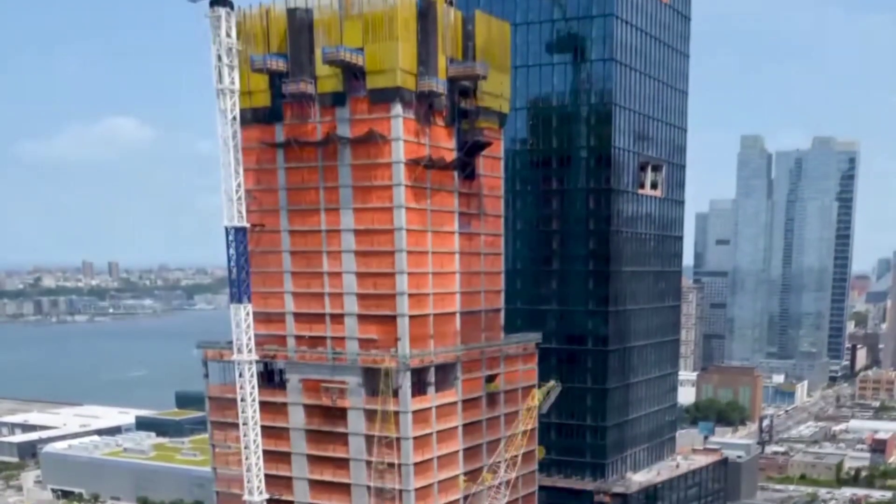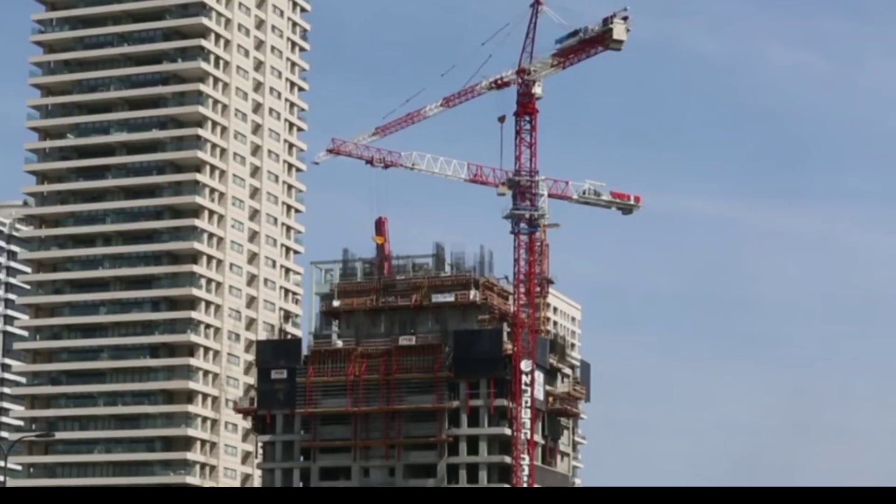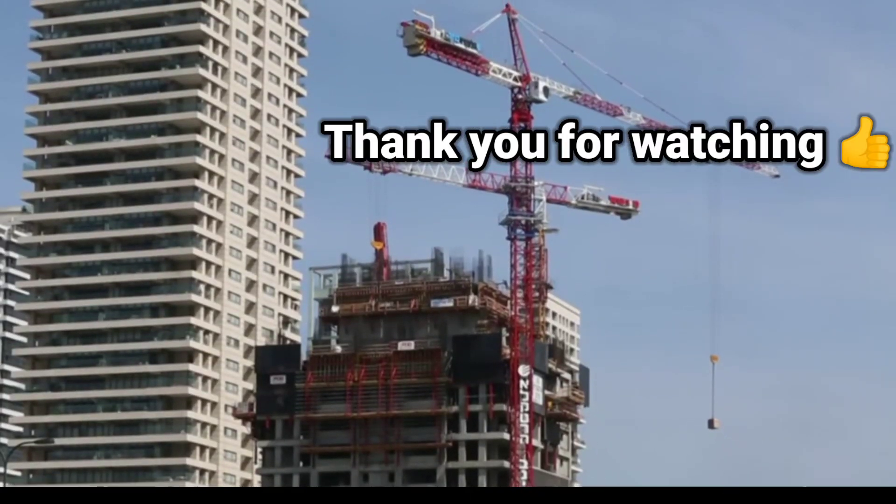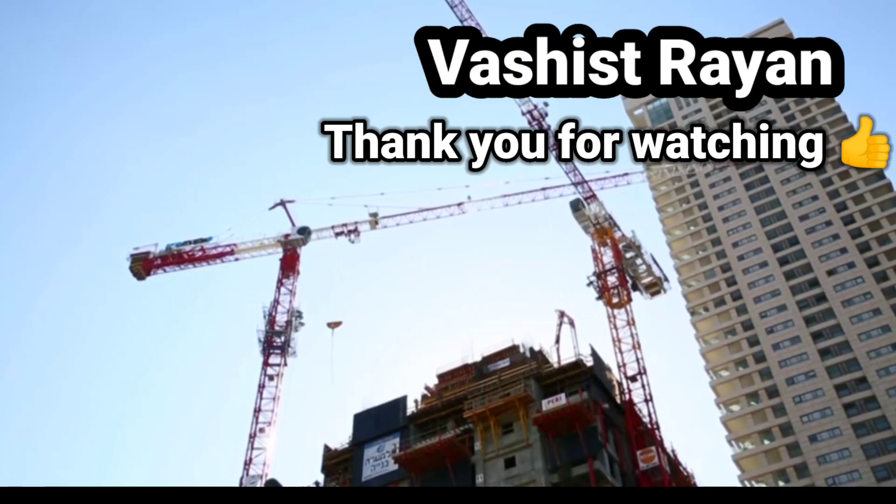So this is the information I collected about the role of Tower Cranes in high-rise building projects. Friends, I hope you all liked the video. Me signing off — watch this channel.